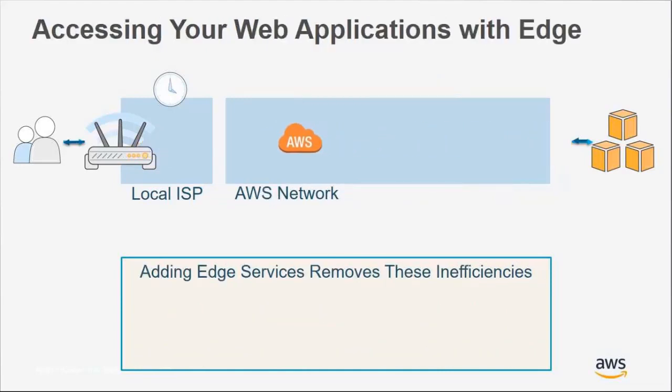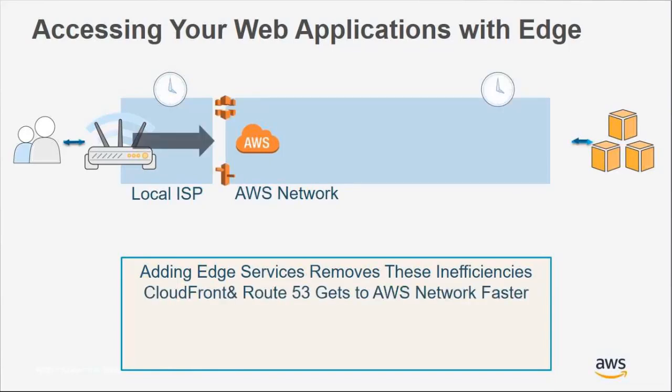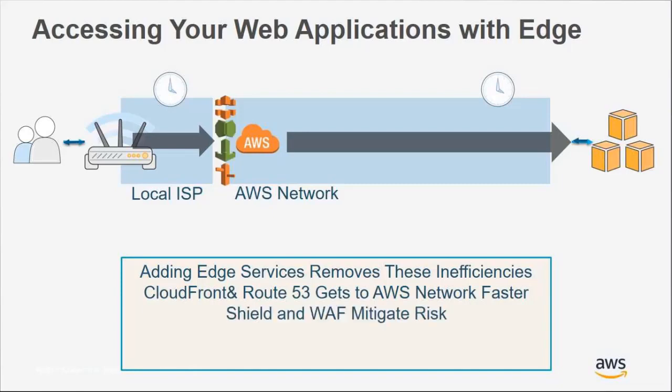With edge services, we remove many of those inefficiencies and effectively extend the edge of AWS closer to your end viewer. With CloudFront and Route 53 being closer to your end viewer, it allows us to get your request onto the AWS network faster, utilizing an optimized network to go back to your origin — making it more efficient. The tight integration with Shield and WAF also helps mitigate risk, as those are extended further out and closer to your end viewer, preventing malicious actors from touching your origin.